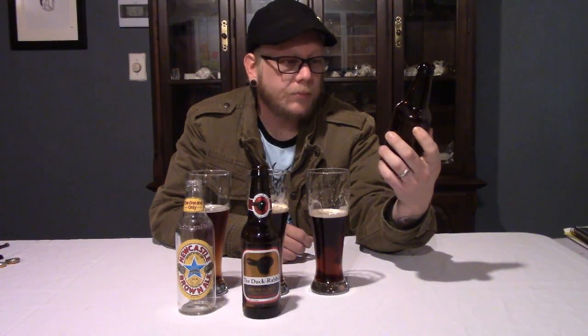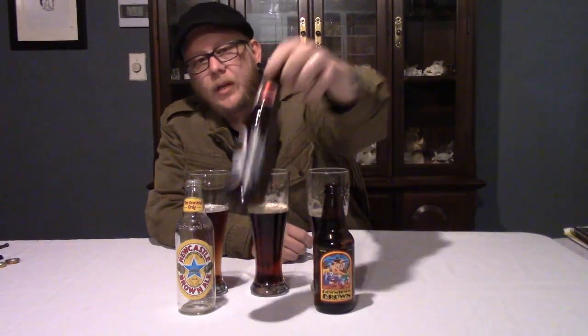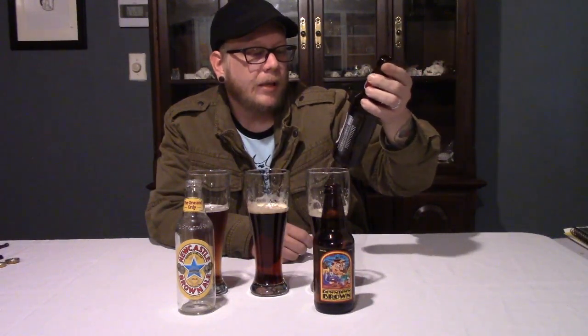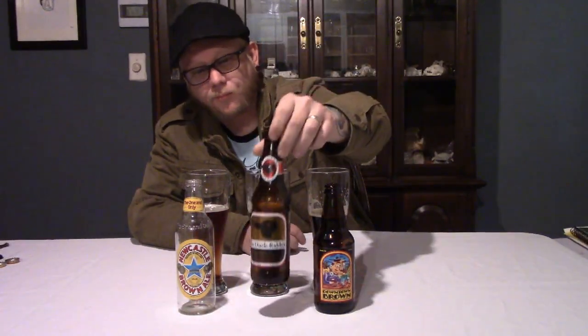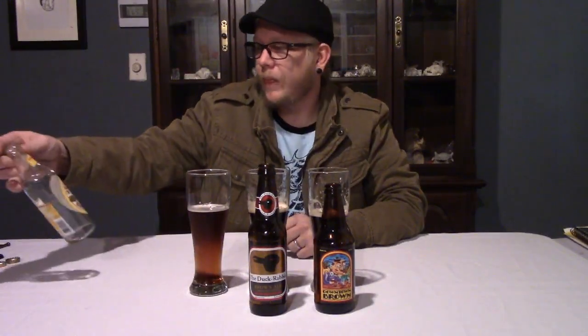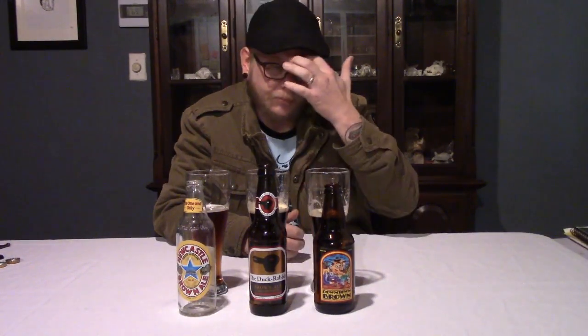Downtown Brown by Lost Coast Brewery has an ABV of 5%. The Duck Rabbit Brown Ale is 5.6% ABV. Newcastle is the lowest at 4.7%. But for flavor, definitely the Downtown Brown.